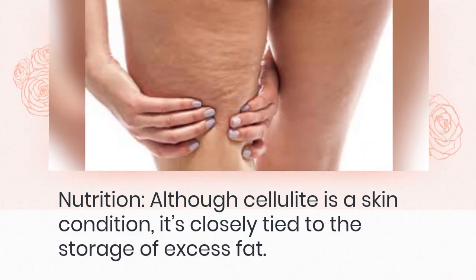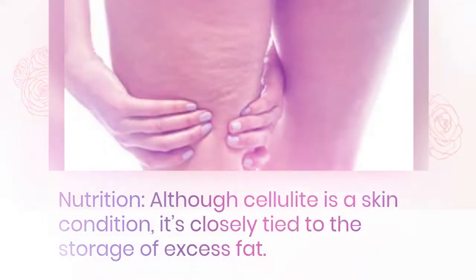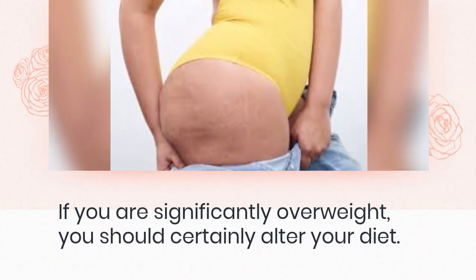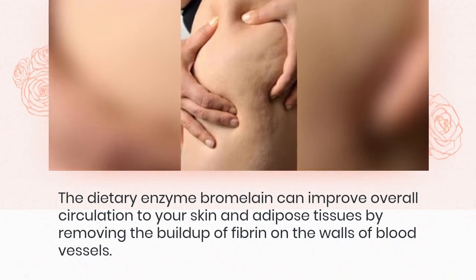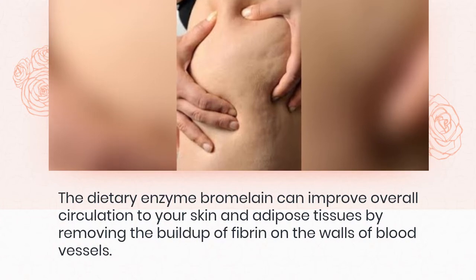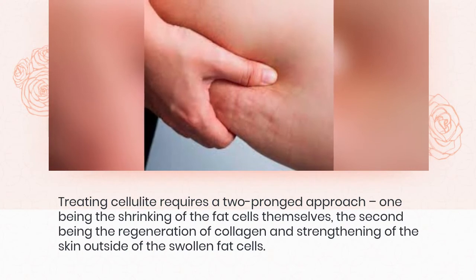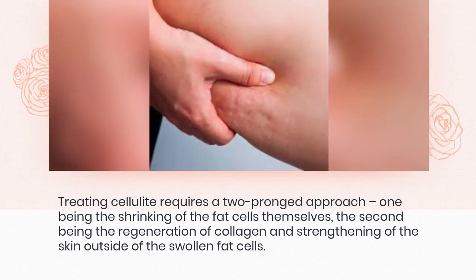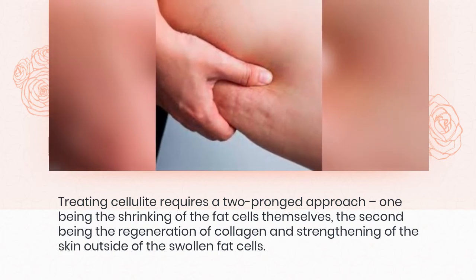Although cellulite is a skin condition, it's closely tied to the storage of excess fat. If you are significantly overweight, you should certainly alter your diet. The dietary enzyme bromelain can improve overall circulation to your skin and adipose tissues by removing the buildup of fibrin on the walls of blood vessels. Treating cellulite requires a two-pronged approach: one being the shrinking of the fat cells themselves, the second being the regeneration of collagen and strengthening of the skin outside of the swollen fat cells.